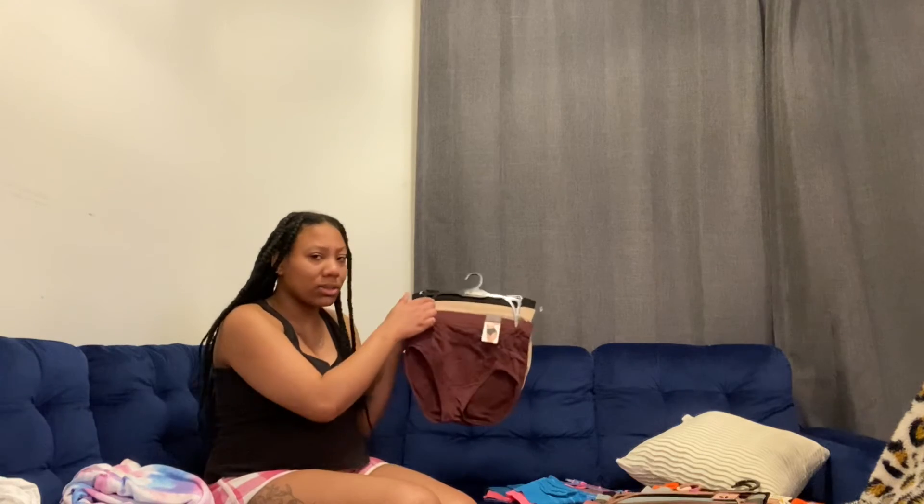Lastly for underwear, I have these one-size-fits-all big underwear. These can definitely go over my stomach — on me normally these go high-waisted, so they can probably go over my belly a little bit, though I'm not sure I'll actually want to do that. But we'll see. That's it for this little mini maternity haul.